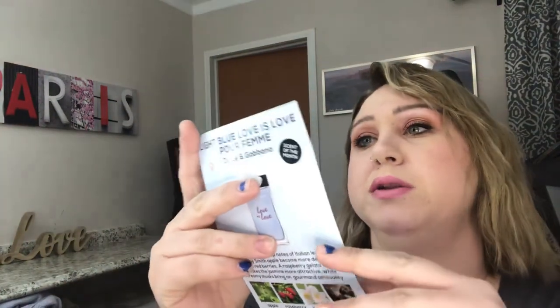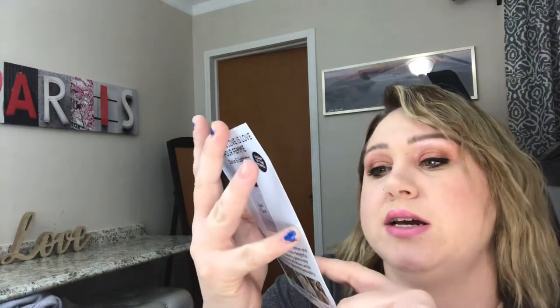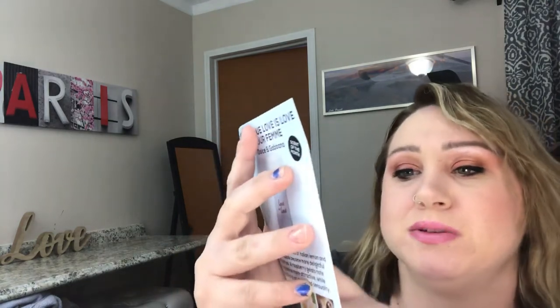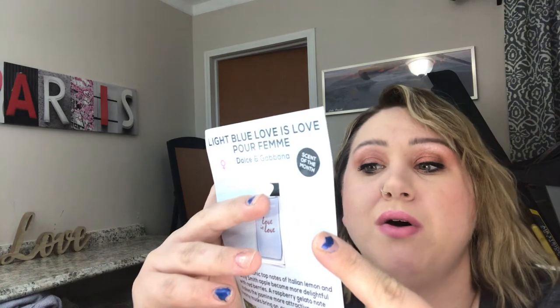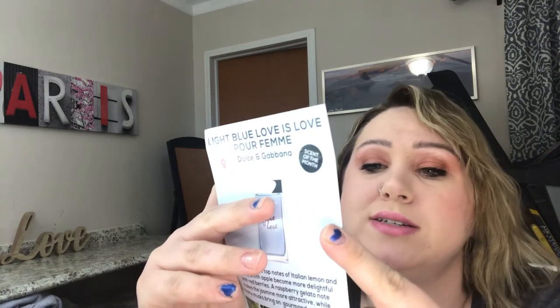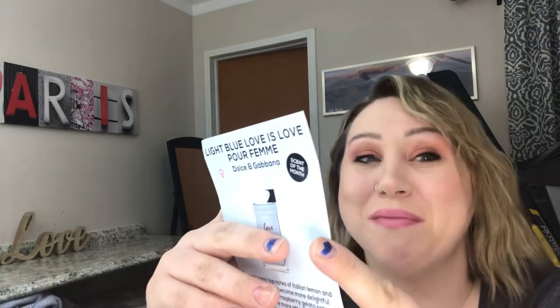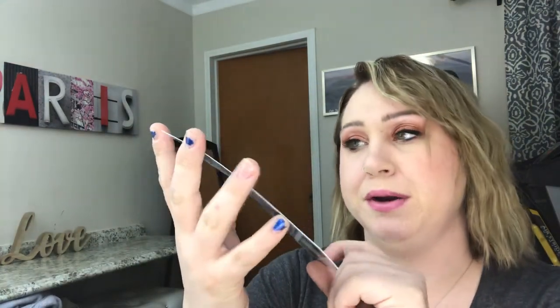And then I also got this Dolce & Gabbana Light Blue Love is Love — Pour Homme, Scent of the Month. The classic woody and musky scent is boosted by vibrant citrus and Granny Smith apple. A surprising twist of apple gelato, contrasted by aromatic rosemary and pink pepper notes, enhancing its passion and sensuality. So it has apple, grapefruit, pink pepper, and rosemary.